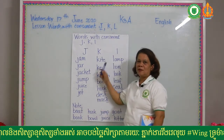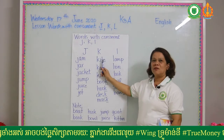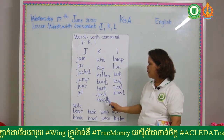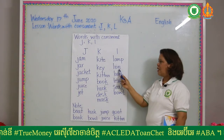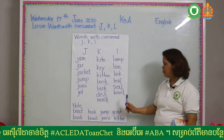Consonant K: kite, key, kitten, book, hook, desk, mask. Consonant L: lamp, lion, look, leaf, seal, bowl. Again: lamp, lion, look, leaf, seal, bowl.